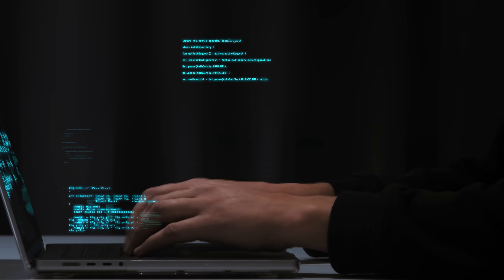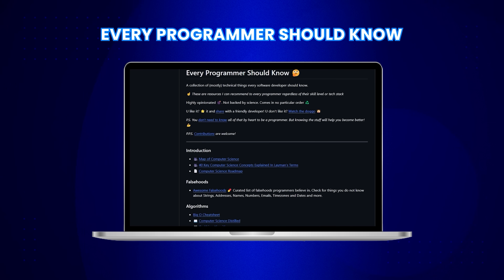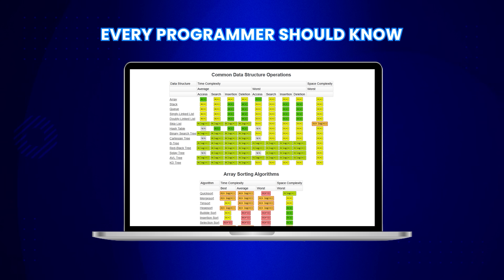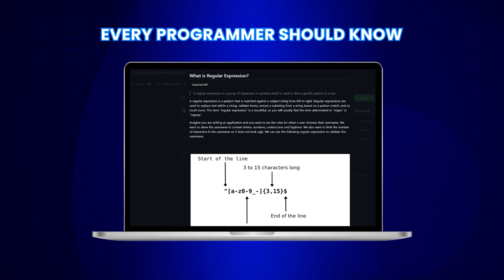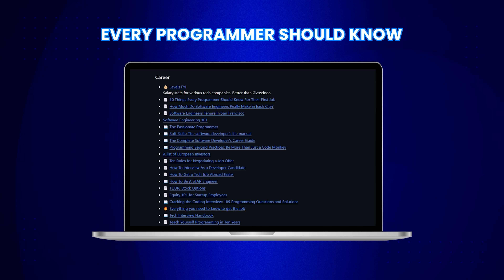Computer science is a vast field. Sometimes it feels like you need to know everything under the sun to be a good programmer. But while you cannot know everything, there are some basics that every programmer needs in their toolkit. That is exactly what the Every Programmer Should Know repo focuses on — a curated collection of computer science essentials. You will find resources on distributed systems, a Big O cheat sheet for algorithm analysis, an easy way to learn regex, and even tips on negotiating your salary.